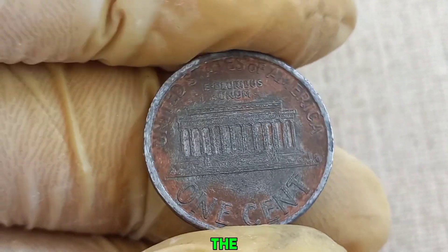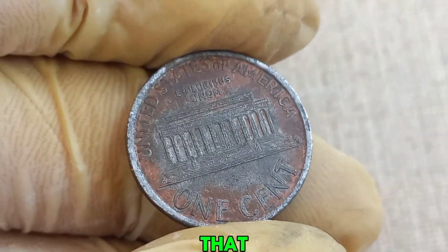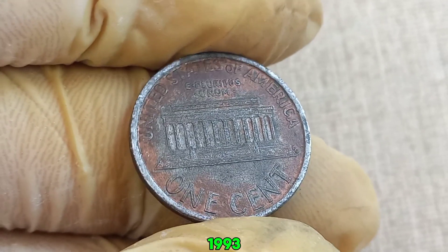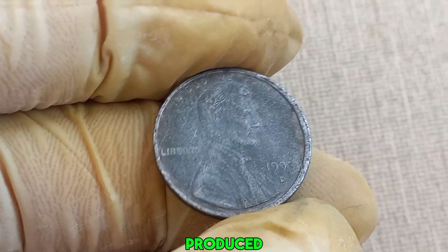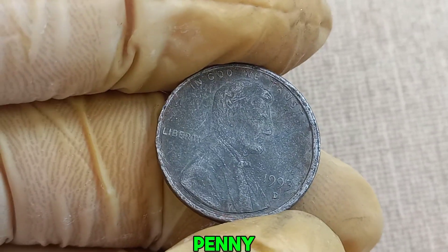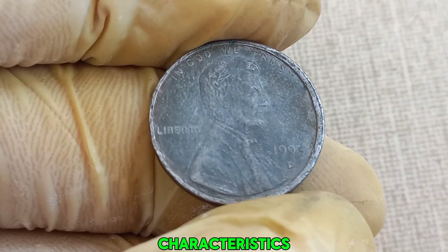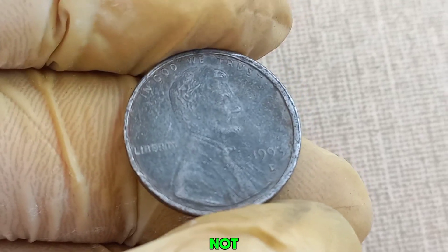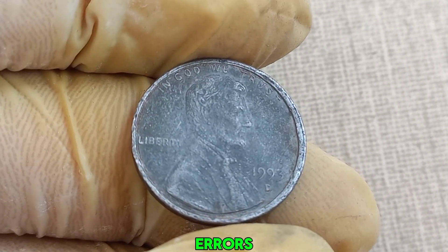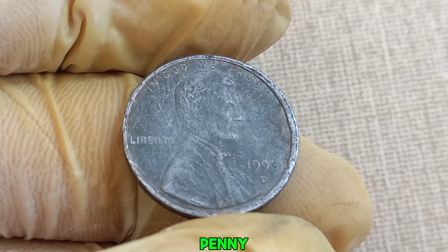The D mint mark signifies that this penny was minted in Denver. In 1993, millions of these pennies were produced. So why is this one worth so much? This particular penny has several unique characteristics that set it apart. It's not just the mint mark that's special — experts have identified rare errors and unique features that make this penny one of a kind.